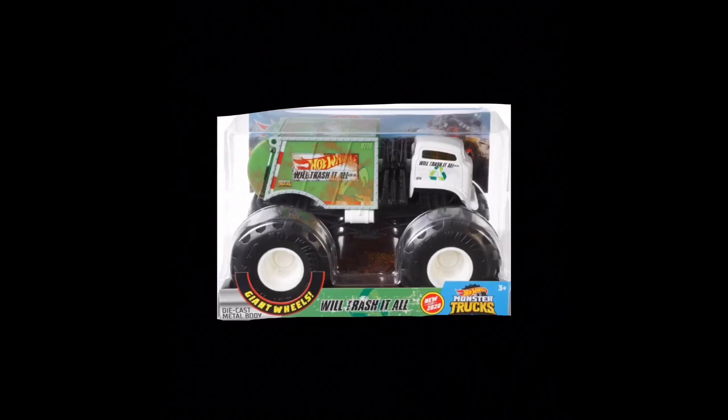New for 2020 Hot Wheels monster trucks. And yeah, this has been the reveal video for Wheel Trash It All. Hope you enjoyed it. If you did, definitely consider smashing that subscribe button. Like, subscribe. Peace out — MJG out.